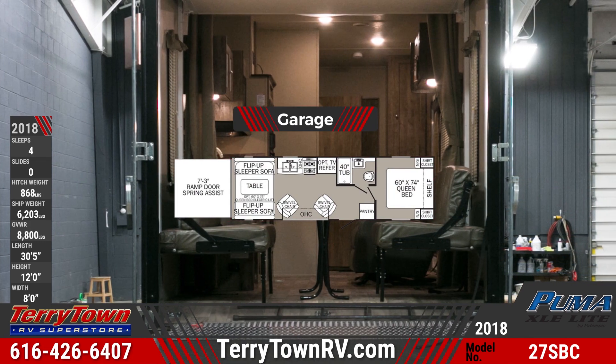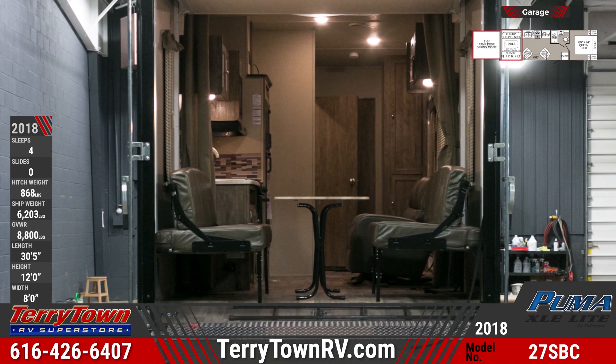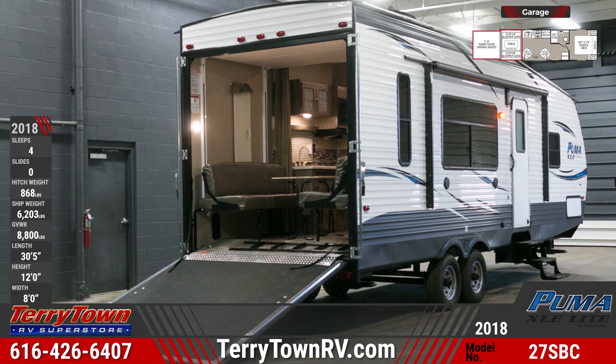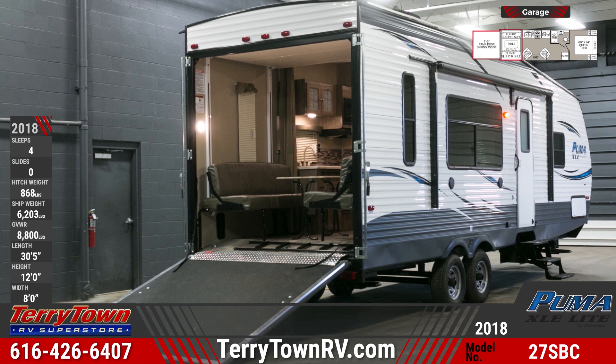The ramp door has anti-skid flooring for easy loading. The garage offers over 14 feet of cargo room for your outdoor toys and gear. It also has opposing flip-up sleeper sofas with a convertible table between them.